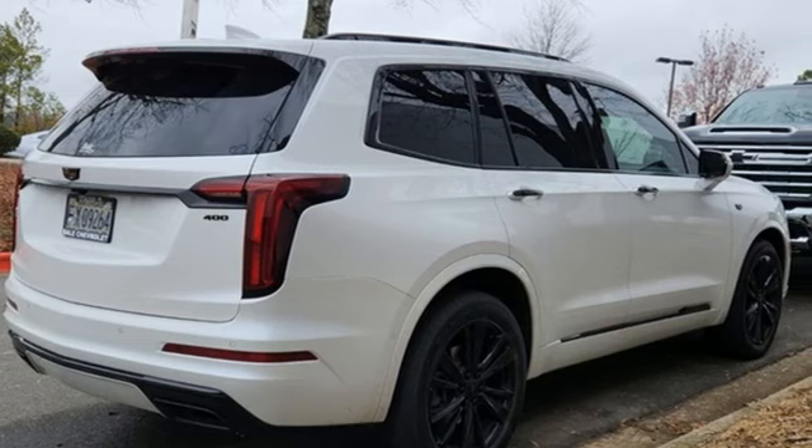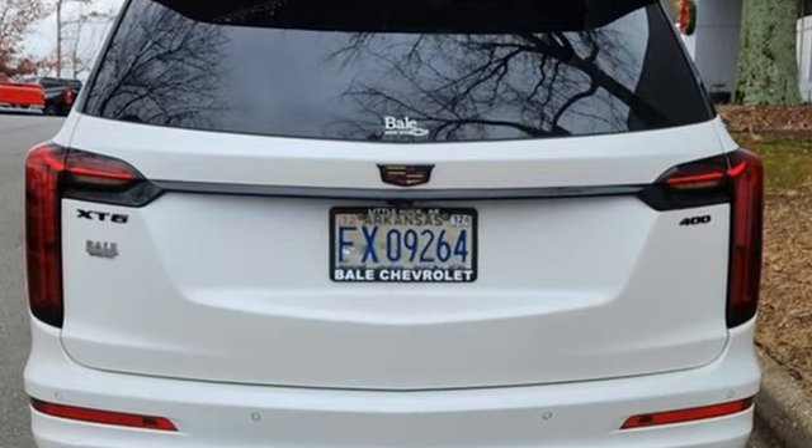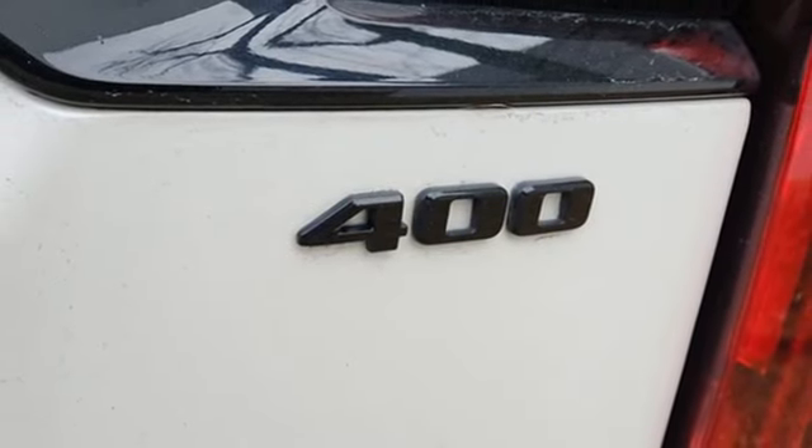V6 engine, gas pressurized shocks, AM-FM satellite radio, doors and push-button start proximity key, front heated leather bucket seats, auto-dimming rear view mirror, external memory control.